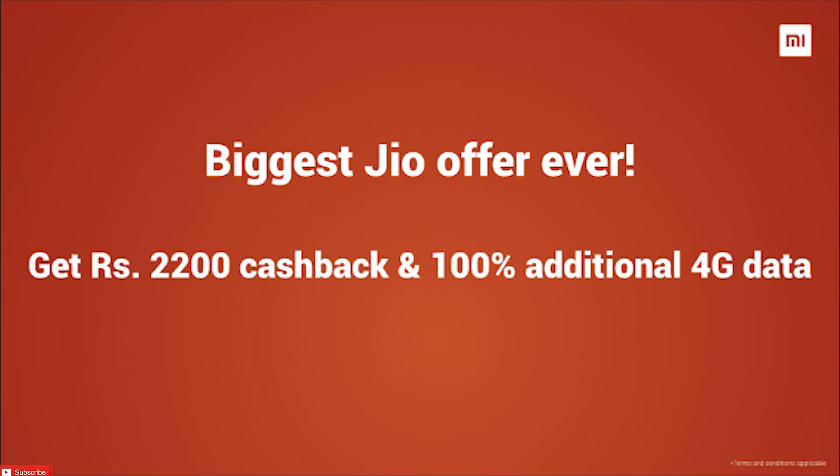There's also a Jio Redmi Note 5 offer in which you get around 4.5 terabytes of data — that's 4,500 gigabytes of 4G data. If you want to know more about that offer, just mention it in the comment section and I'll be glad to explain it.